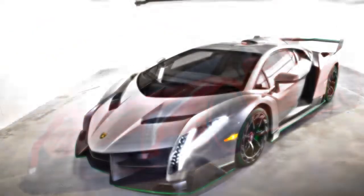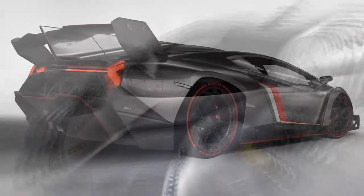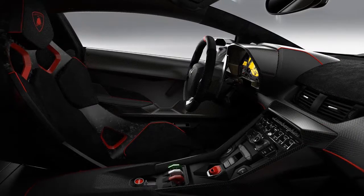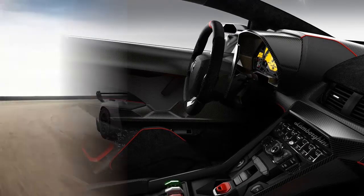It is priced at 3 million euros plus tax, and all 3 units have already been sold to customers. To celebrate its 50th anniversary, Lamborghini showed off this new exclusive model at the 2013 Geneva Motor Show. The build numbers are limited to just 3 units, making this prototype racer extremely exclusive.